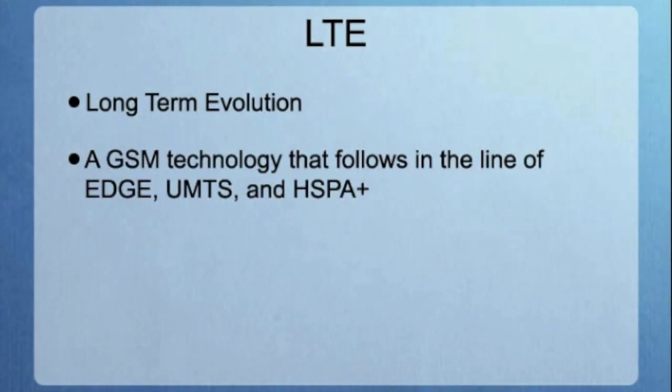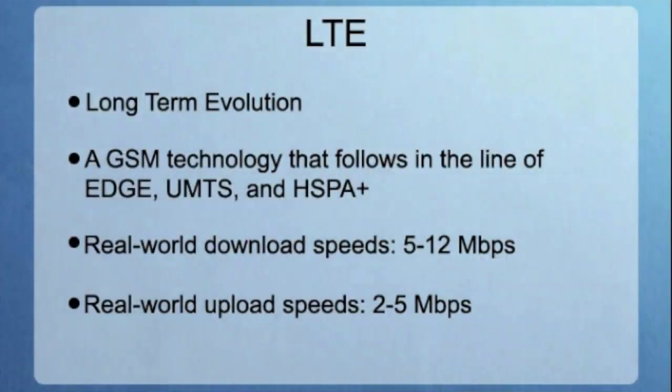LTE stands for Long-Term Evolution. It's a GSM technology that follows in the line of EDGE, UMTS, and HSPA+. Whereas WiMAX transmits signals using microwaves, as the name suggests, LTE uses radio frequencies. In real world use, LTE offers download speeds of 5 to 12 megabits per second and upload speeds of 2 to 5 megabits per second. Verizon is currently the largest carrier with an LTE network; however, MetroPCS is also building out their LTE 4G network.